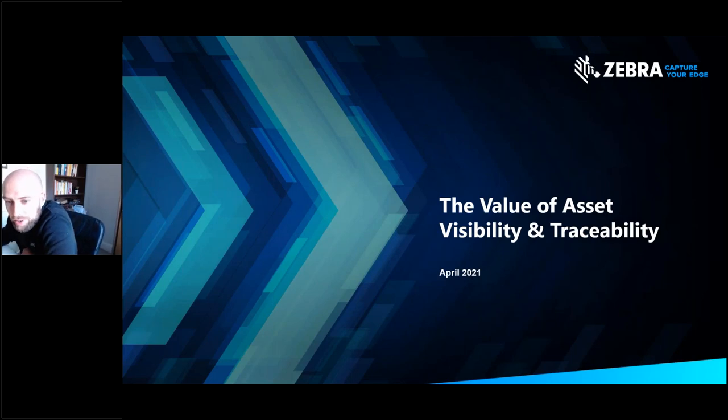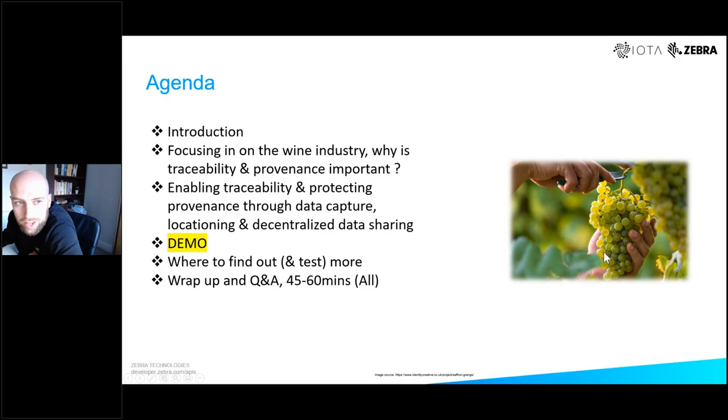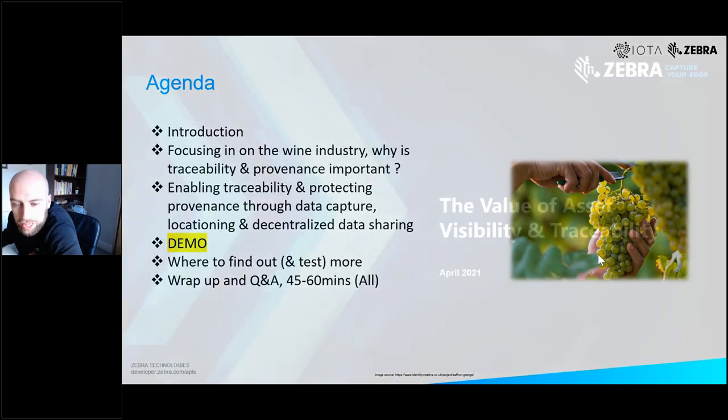Good afternoon everyone, thanks very much for joining this afternoon's webinar. The topic today is the value of asset visibility and traceability, and we have a great lineup of speakers today.